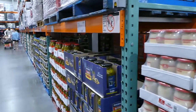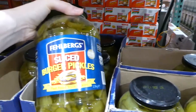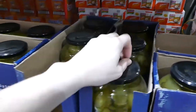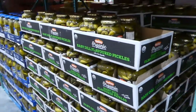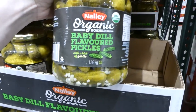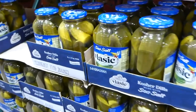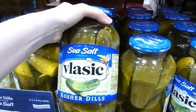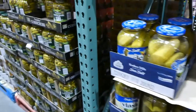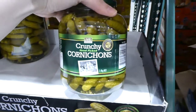They have lots of pickles. We've had the sliced burger pickles — really yummy, one of my daughters almost ate the whole jar herself. Those are 1.9 kilos for $6.90. There are also organic baby dill pickles with a hint of garlic for $8.00 per 1.36 kilos, and sea salt Vlasic kosher dills at 1.9 kilos for $6.60. There are also crunchy handpicked cornichons — $8.00 for 1.4 kilos.